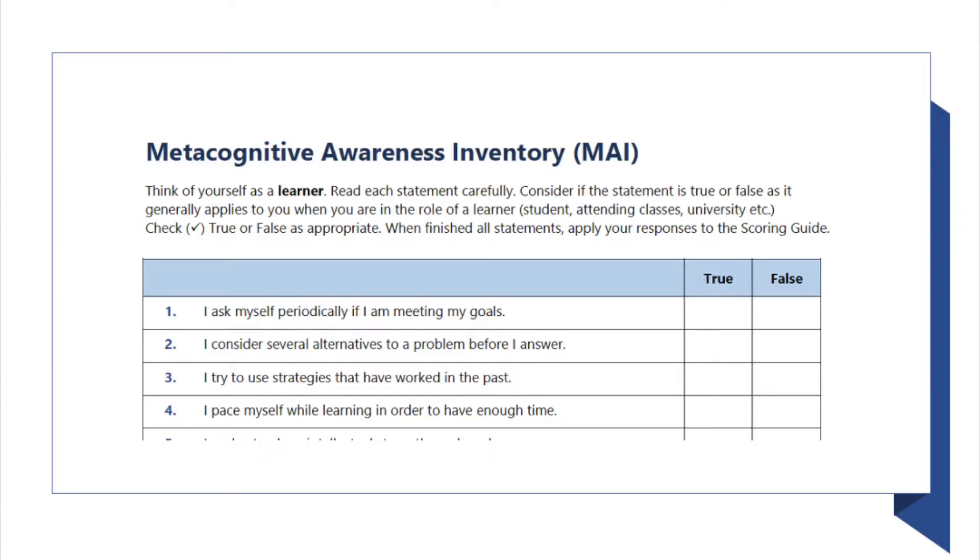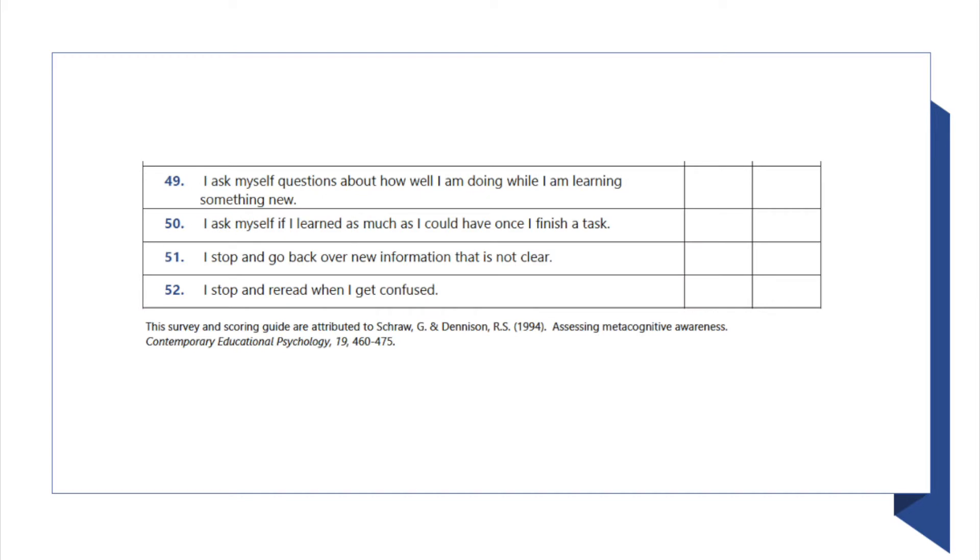The Metacognitive Awareness Inventory is a list of 52 items that you answer true or false on, depending on if you do those items. For example, the last item is: 'I stop and reread when I get confused.' If you do that, you would answer true, and if you don't, you would answer false. This in itself is a good way to show what metacognition is and what it involves. These are the steps that students would take to be successful in college, and the act of thinking about whether or not they do these things while they are studying, or if they should be doing them, is practicing metacognition.